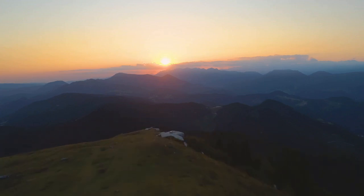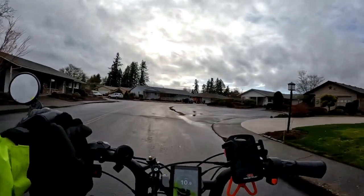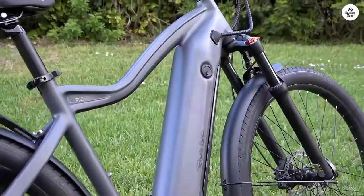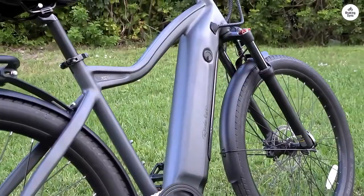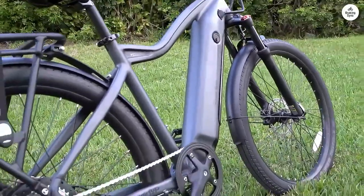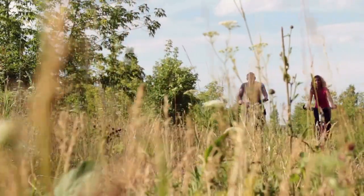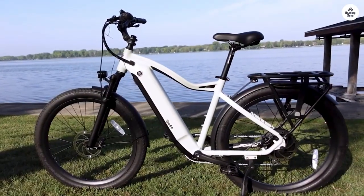The Prodigy doesn't just impress with its speed and motor but also its range. Depending on various factors, this e-bike can take you anywhere from 30 to 50 miles. It's built with a lightweight alloy frame housing protected and locked electronics. The frame geometry and components are specifically designed to offer what many riders have called the most comfortable ride ever.